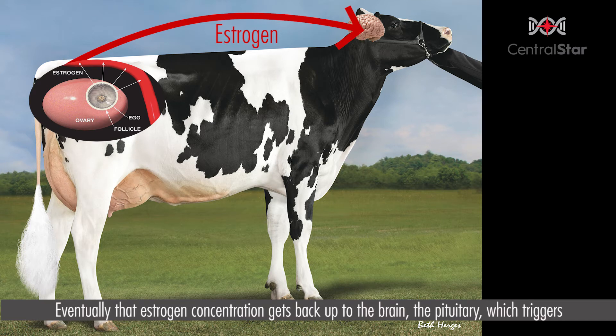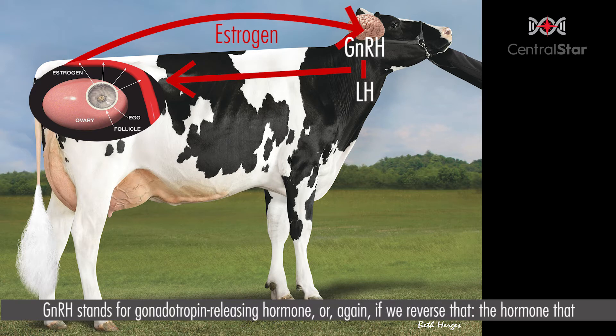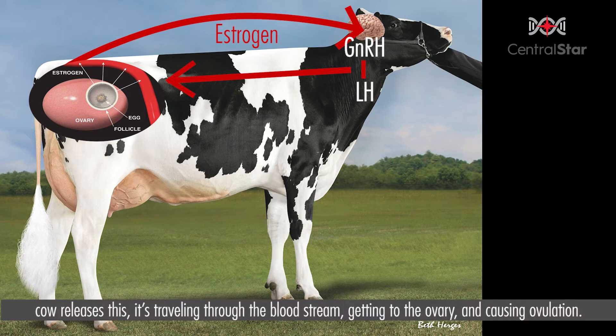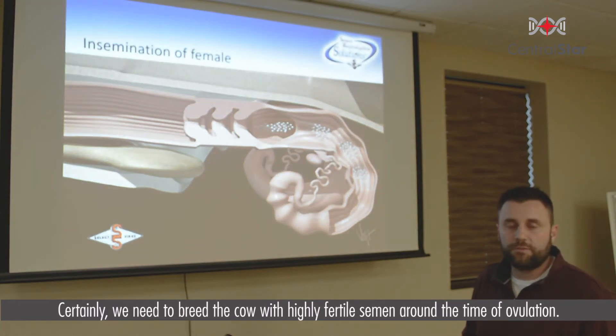Eventually that estrogen concentration gets back up to the brain — the pituitary — which triggers the next domino or hormone to be released: GnRH and LH. GnRH stands for gonadotropin releasing hormone, or if we reverse that, it's the hormone that releases the gonad. The cow's gonads are her ovaries, so simply put, GnRH causes ovulation. Luteinizing hormone is the full term for LH, and ultimately when the cow releases this, it travels through the bloodstream to the ovary and causes ovulation. We need to breed the cow with highly fertile semen around the time of ovulation.